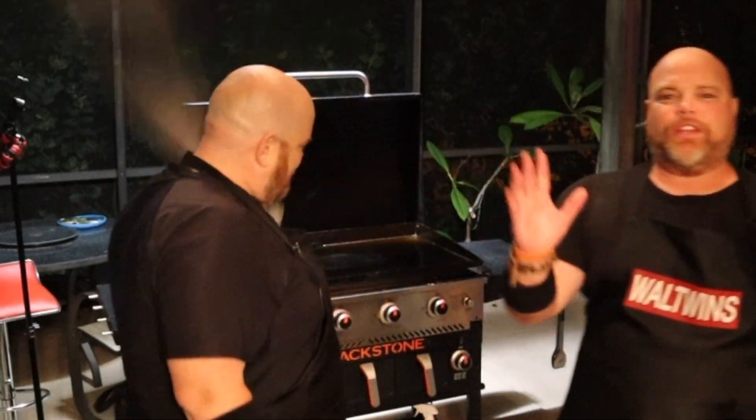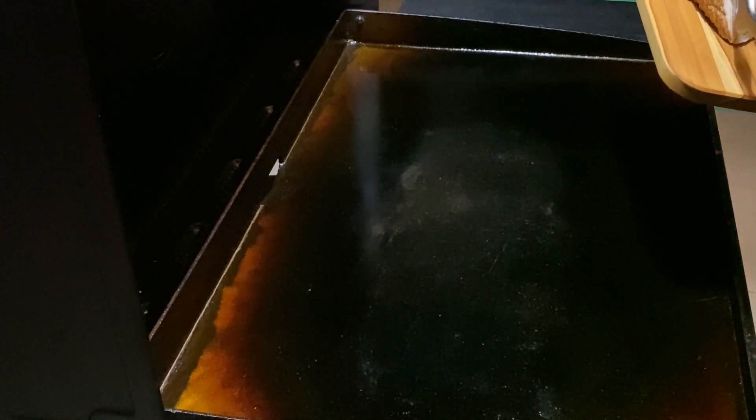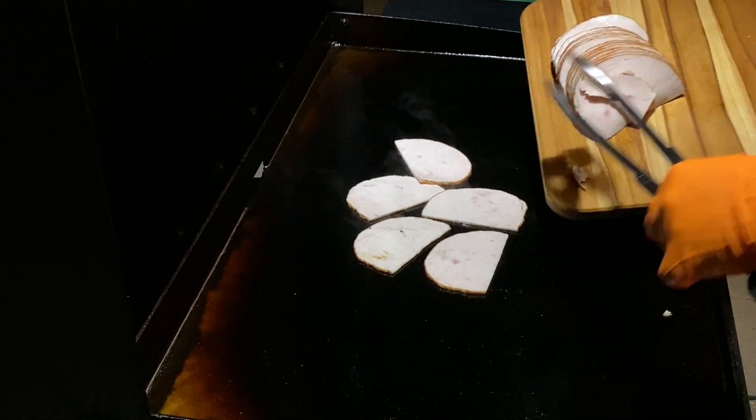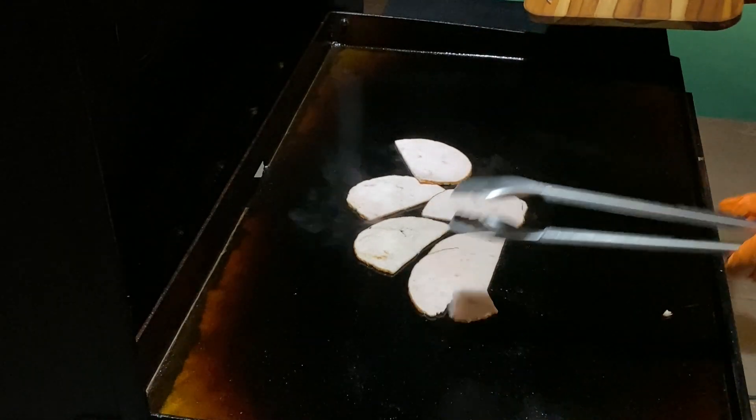This is a quick easy cook we just wanted to share because it's a fun holiday season. We're cooking medium-low — all we're doing is warming up the turkey, toasting the bread, and then building the sub. Building this thing is going to be the funnest part. We're getting a nice little sizzle on the turkey slices.